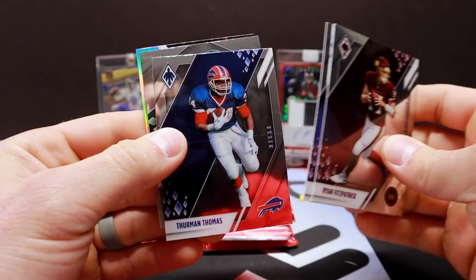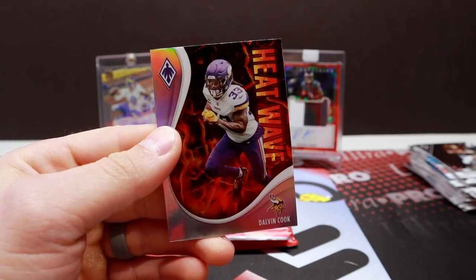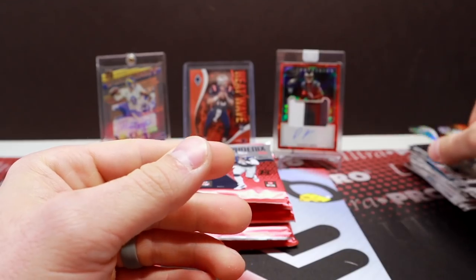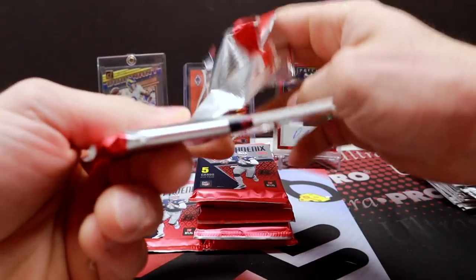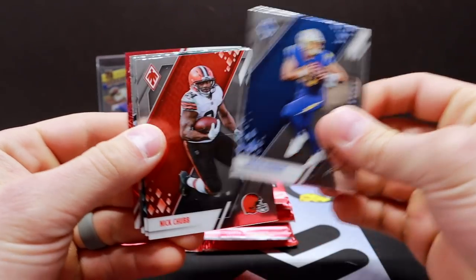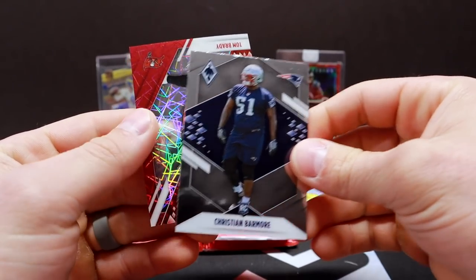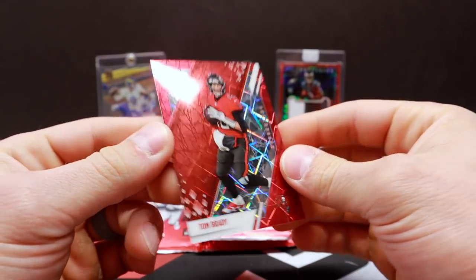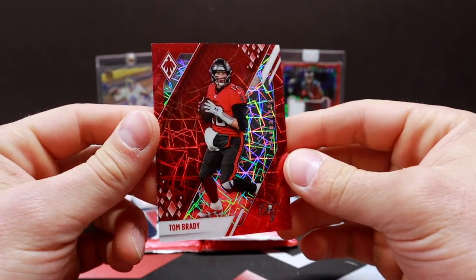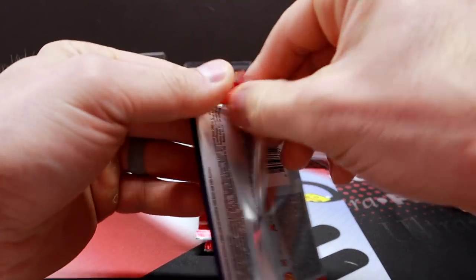Pack eight: Patrick Cook, Thurman Thomas, nice Zach Wilson rookie, and Heatwave Dalvin Cook. Let's see if we can get something lower numbered than 285. Pack nine: Herbert, Chubb, James Robinson, Christian Barmore — and Tom Brady Red Laser, very nice. Brady out of 285. That'll work. First real nice card so far.